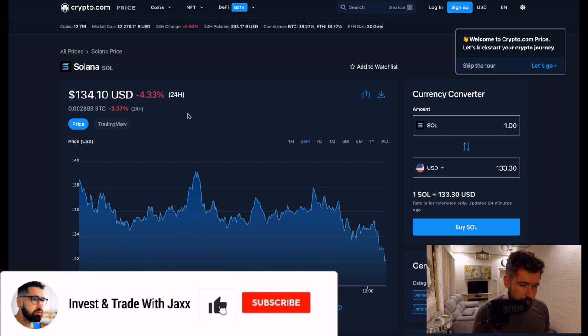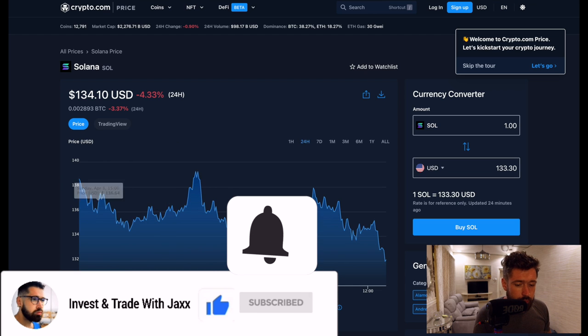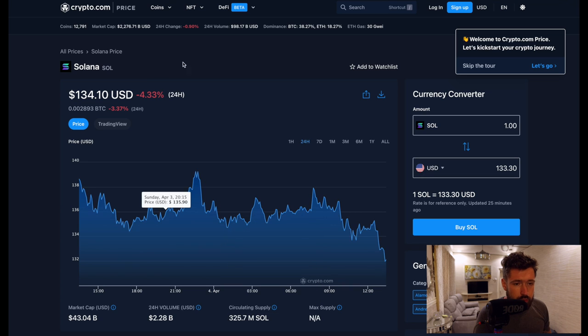Welcome back to Invest in Trade with Jax. We're going to go over Solana, currently sitting at $134. We're sitting at a market cap of $43.04 billion, 24-hour volume $2.28 billion.